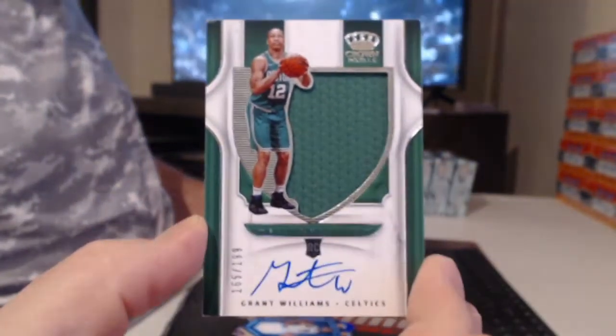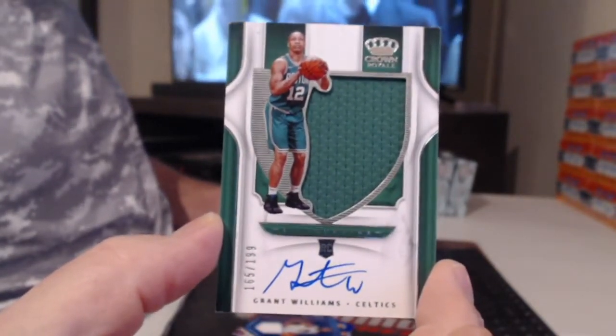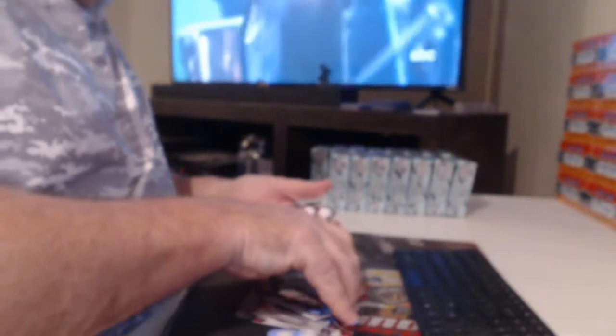We have a silhouette rookie auto'd to 199 — it's a monster, Grant Williams. And base Jamal Murray, Bradley Beal. I hate these die-cut cards, man. Stupid die-cut nonsense, so hard to prevent them from damaging.